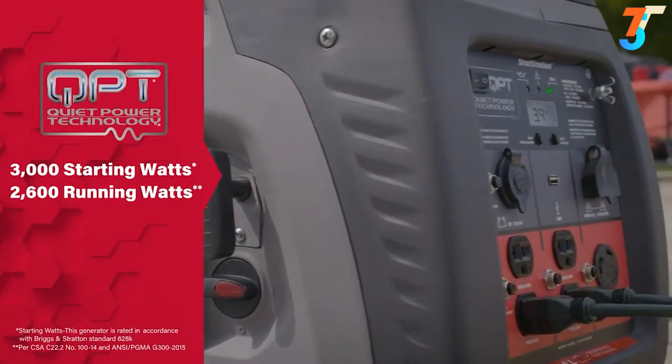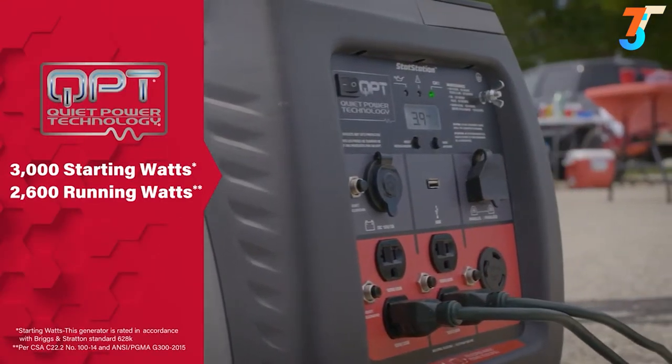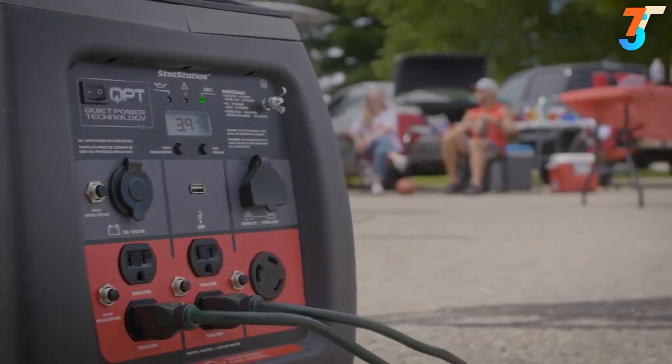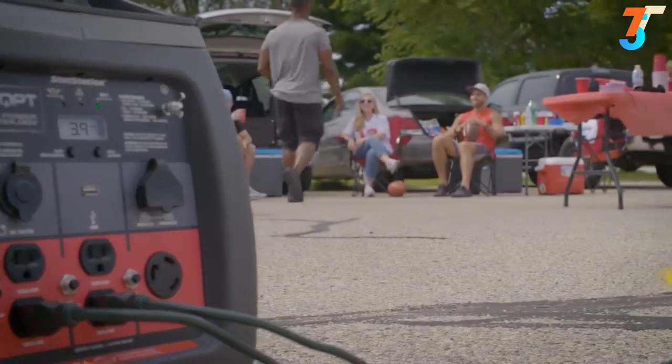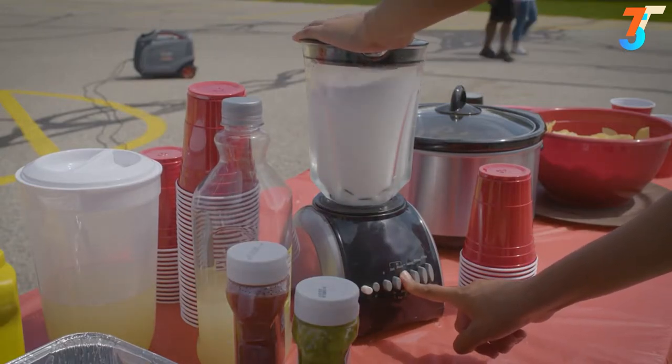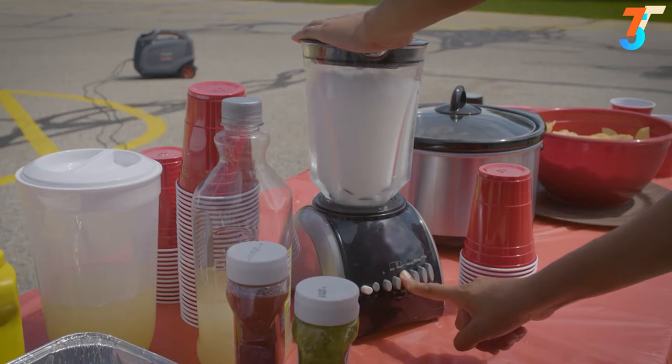Designed with quiet power technology, it operates more quietly than standard generators, while delivering 2600 watts of continuous power and a 10-hour runtime. The engine automatically adjusts output to the power you need, giving you the quietest operation possible while also boosting fuel efficiency.